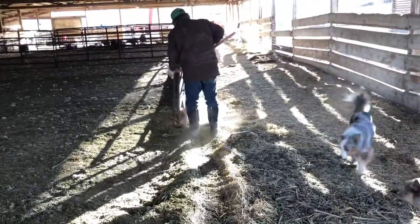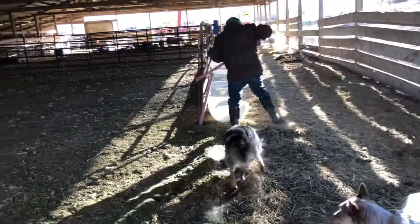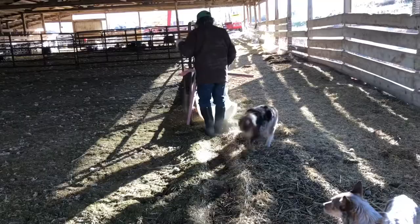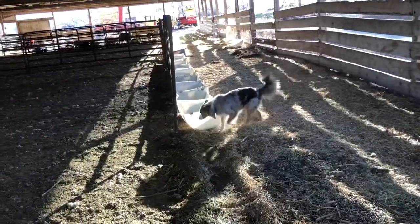The more we can get cleaned out, the better off it'll be for the sheep and it will hopefully keep them from any issues. We went and pulled this set of bunks and then the other fencing that was here. That way he can get in here and get this cleaned out, and then go from there.